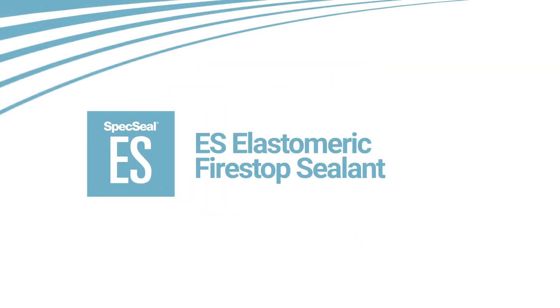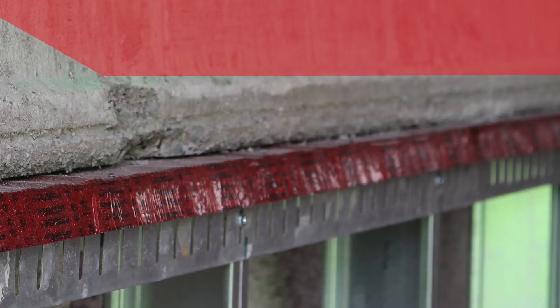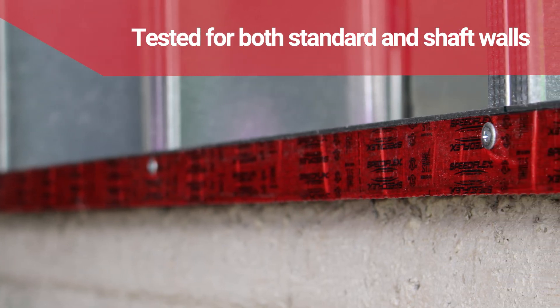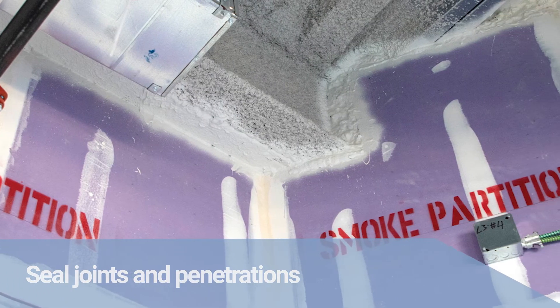SpecSeal ES is a premium quality gun-grade firestop sealant designed for head-of-wall and joint applications. SpeedFlex TTG cuts installation time by eliminating the need for firestop sealants or sprays by firestopping as the wall is constructed. SpecSeal Smoke and Sound is designed to seal joints in non-fire-rated walls.